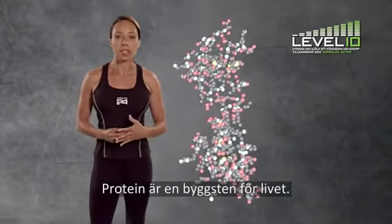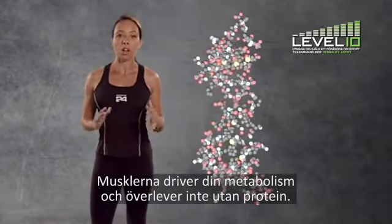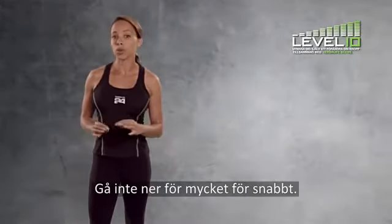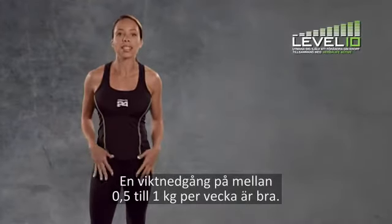Protein is the basic building block of life. Your muscles, which drive your metabolism, can't survive without protein. Don't try to reduce too much too soon. A weight loss between one to two pounds a week is considered steady.